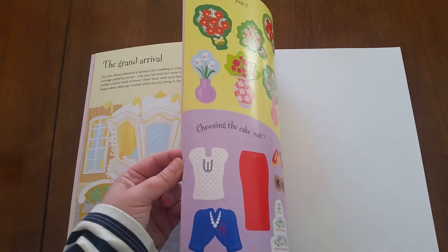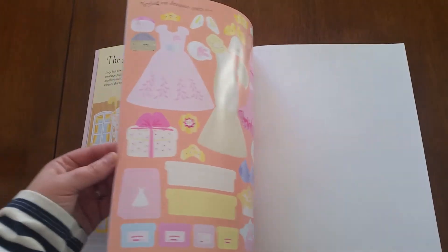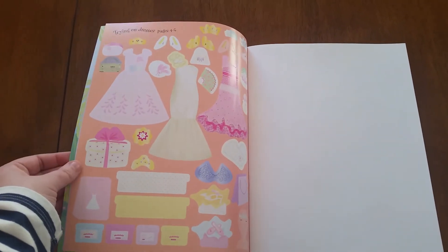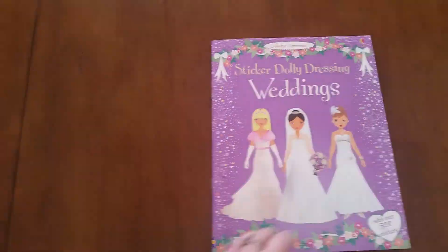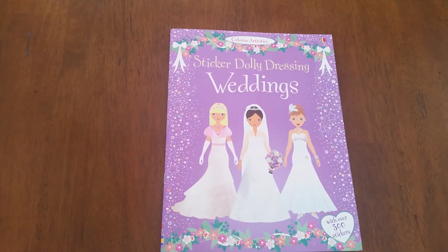Not only is it a super fun activity, but sticker books are really good for kids to fine-tune those fine motor skills. Sticker Dolly Dressing Weddings.